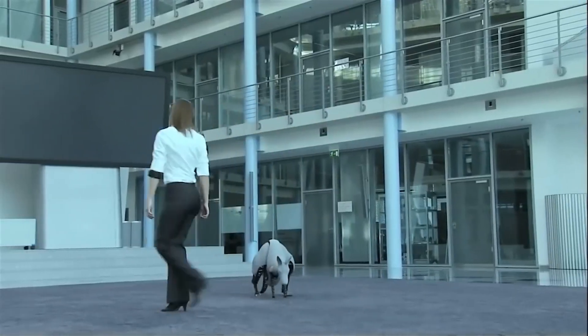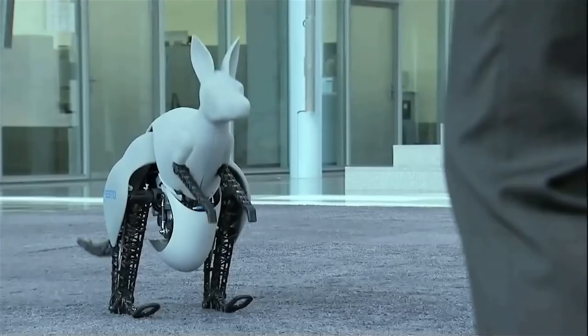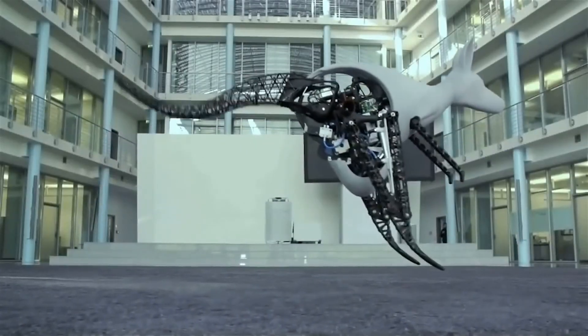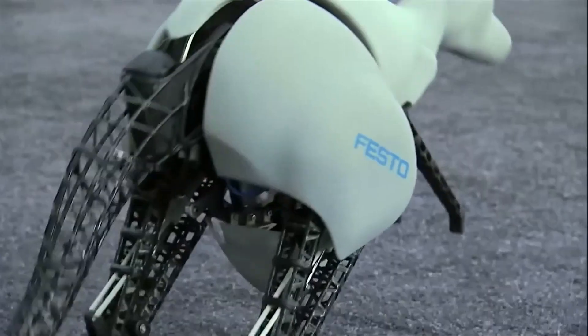So why does it matter? This technology isn't just a spectacle — it's a glimpse into how robotics can evolve into energy-efficient biomimetic machines, transforming our approach to automation and machine design. Stay tuned, the future jumps at us faster than we think.